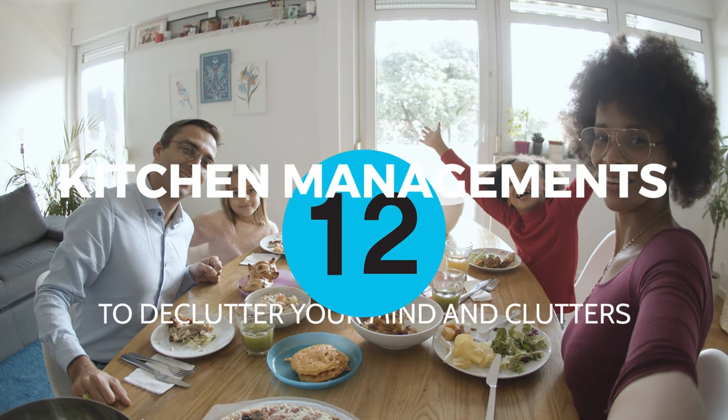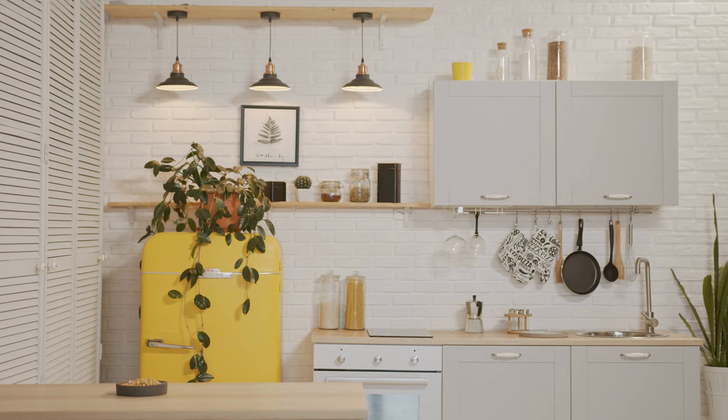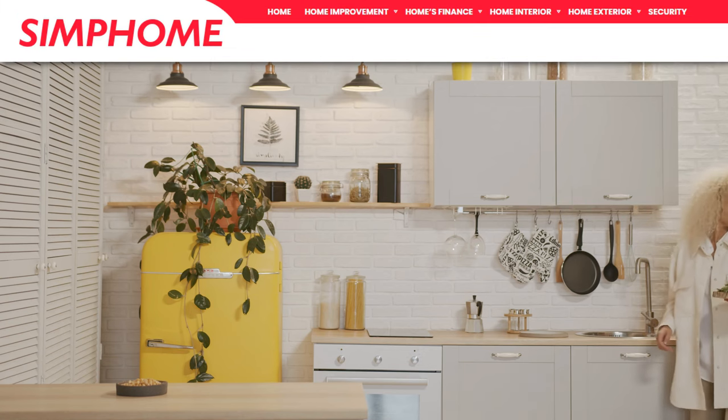These are 12 kitchen management tricks to declutter your mind and clutter. As always, Simphome curates you with the list.